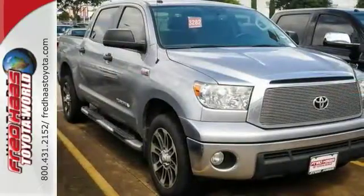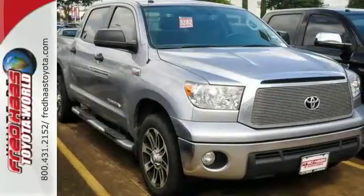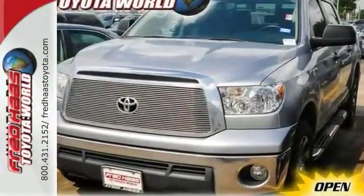The interior is designed to accommodate working people with plenty of storage options, including a center console that can hold a laptop and hanging files. This 2013 Tundra is ready to get to work. Come check it out today.